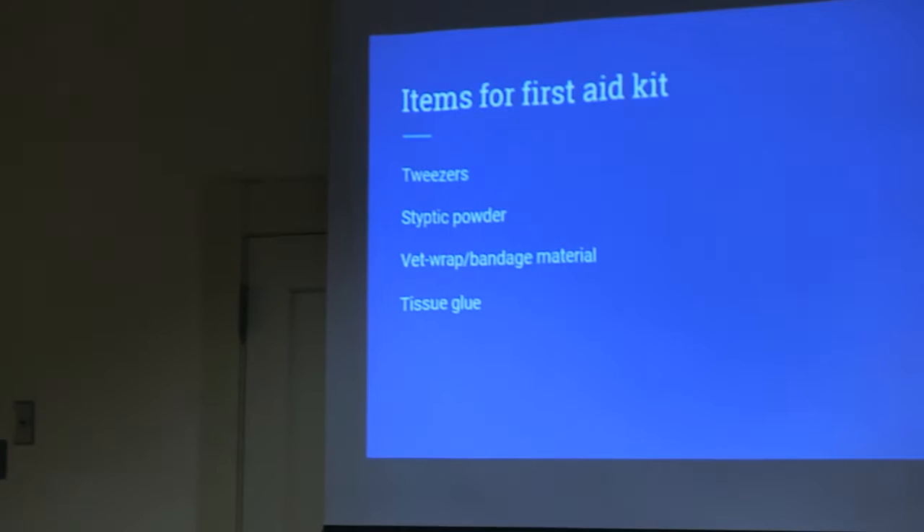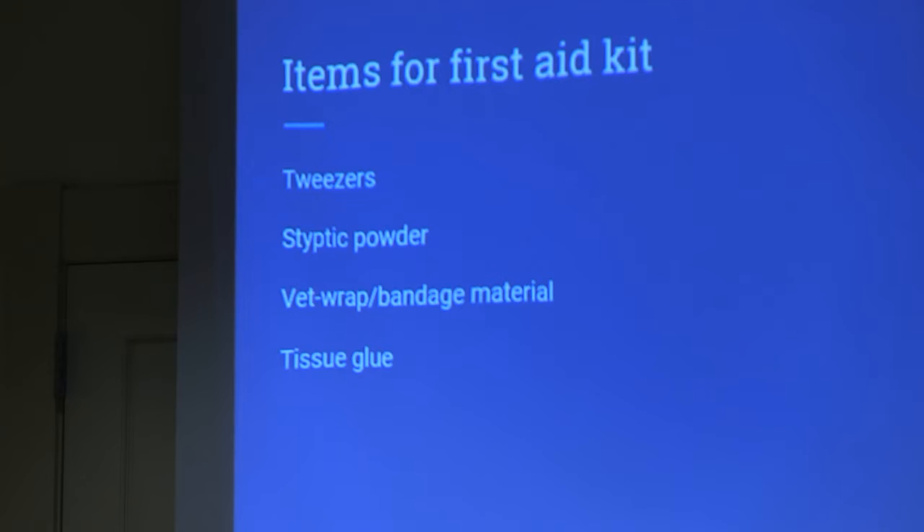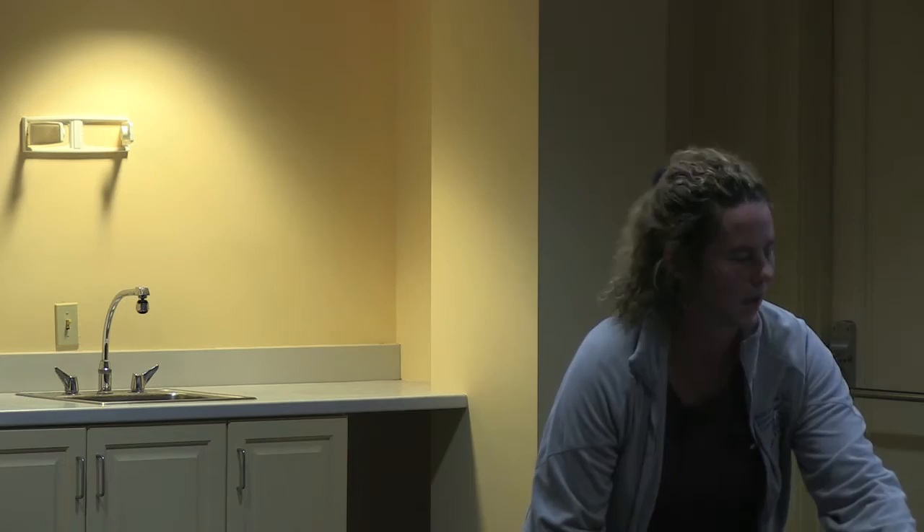First aid kit — I have a mini kit in my car for when I'm out with my dog. I have tweezers, styptic powder, vet wrap bandage material, and tissue glue — it's sort of like super glue for skin. Wear gloves, apply it, and squeeze the wound closed. That can close smaller wounds. You can buy kits with tons of different things, but you're probably not going to use most of them. The only other useful addition would be an antibiotic cream for wounds.